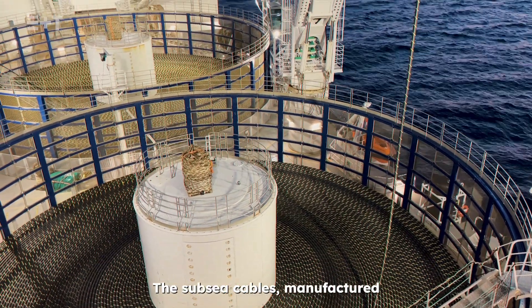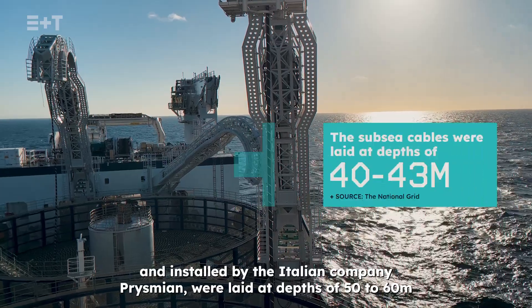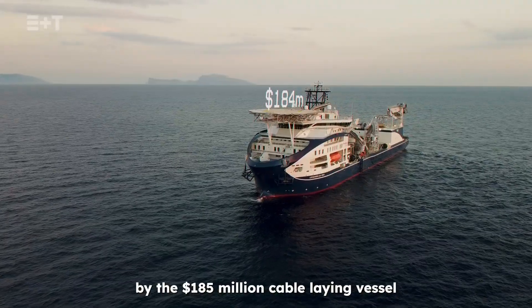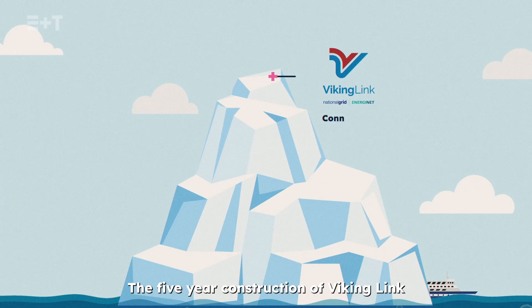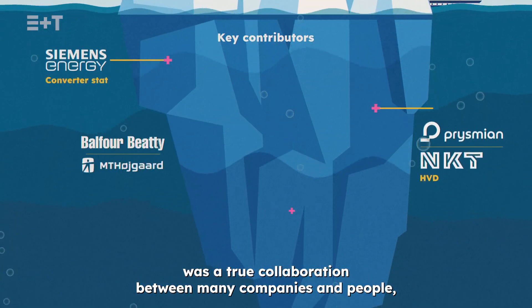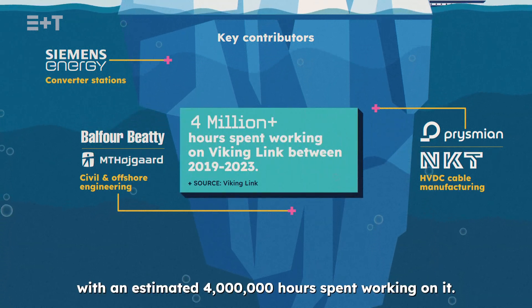The subsea cables, manufactured and installed by the Italian company Prysmian, were laid at depths of 50 to 60 metres by the $185 million cable-laying vessel called Prysmian Leonardo da Vinci. The five-year construction of Viking Link was a true collaboration between many companies and people, with an estimated 4 million hours spent working on it.